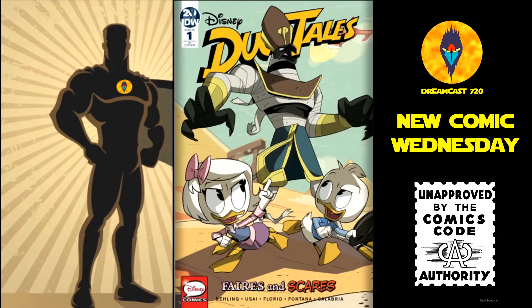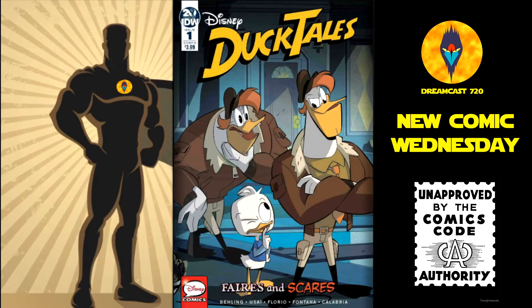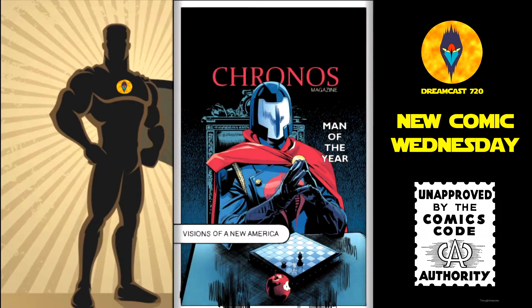Then from IDW, we have DuckTales: Berries and Scaries number 1 — this is the 1-in-10, cover A, and cover B. This is the first issue of a 3-issue run. And we have G.I. Joe number 4 — the 1-in-10 and the main cover.